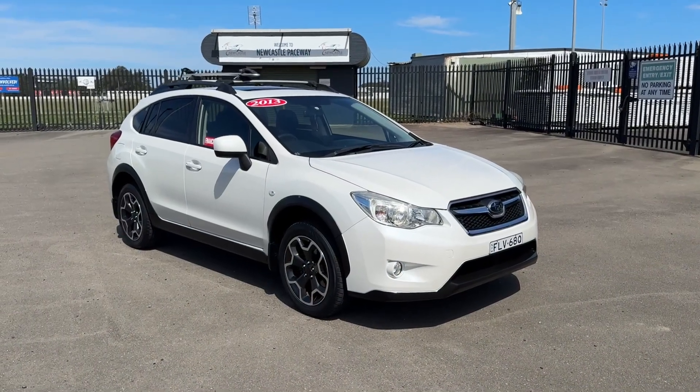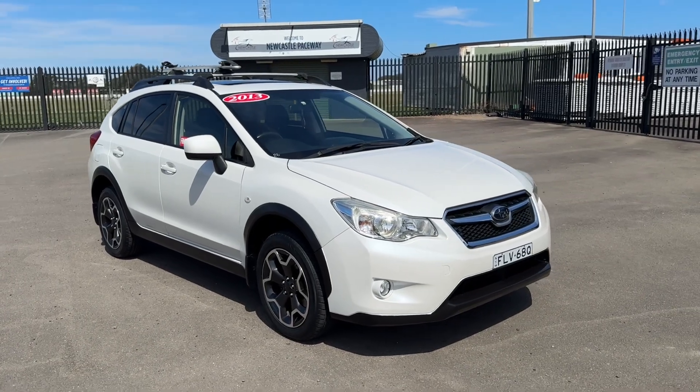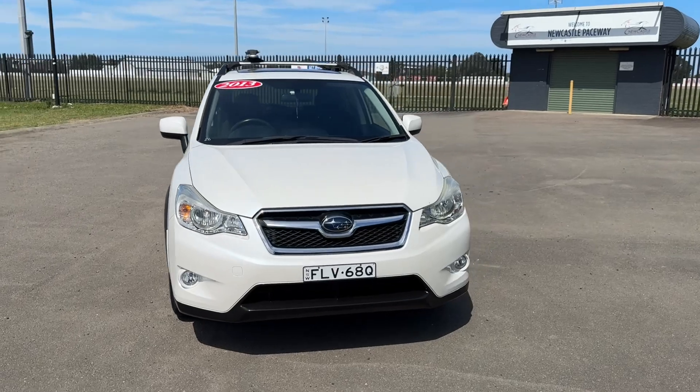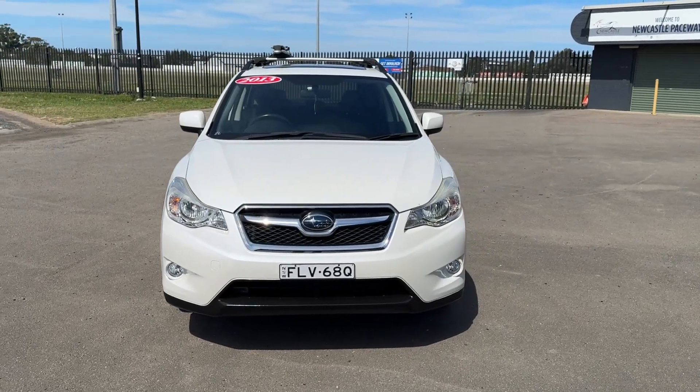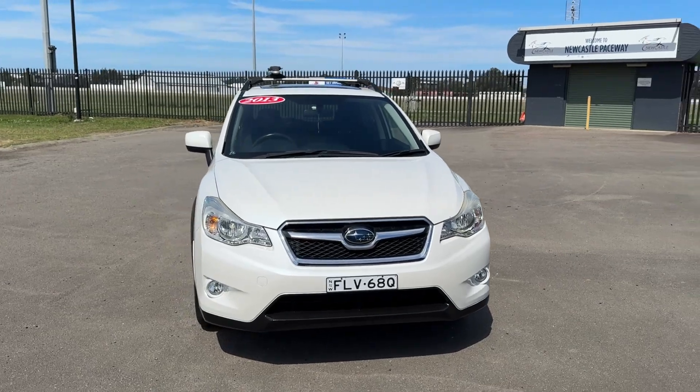Hi guys, Rick from Newcastle Vehicle Exchange here. An absolutely beautiful little car has just come in. This is a 2013 model Subaru XV — it's the 2.0i-L, so it's one of the upmarket versions of this little car.